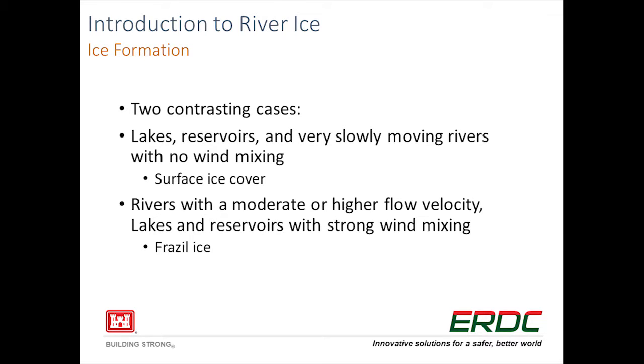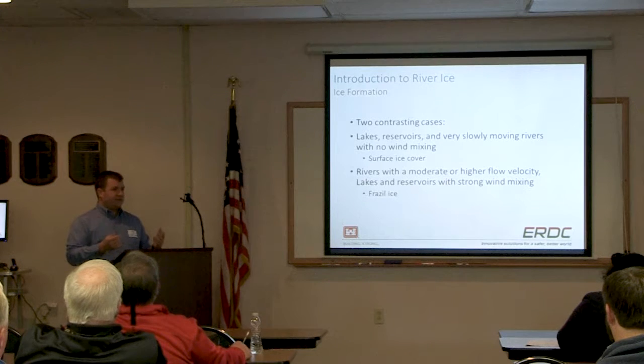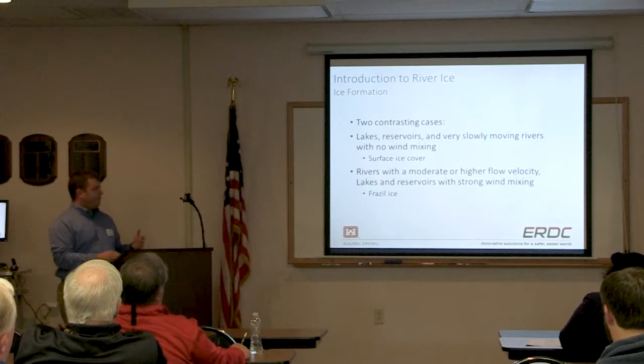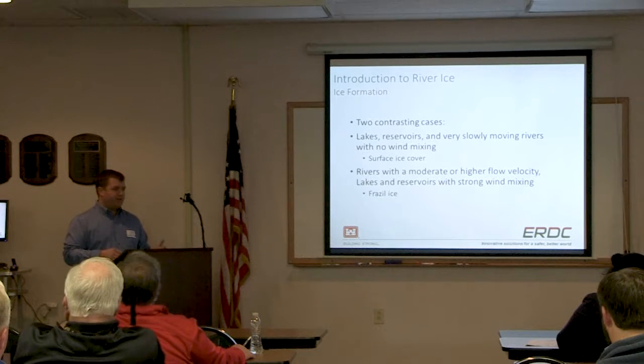To start with river ice formation, we're going to assume there are really only two contrasting cases. First, you'd have a surface ice cover - a thermally grown ice form - and that's where you'd compare lakes, reservoirs, or very slow-moving rivers without a lot of wind mixing. Alternatively, you'd have rivers with higher velocities, or still-body lakes or ponds where there is a lot of wind mixing, and that's where you'd see more frazil ice production.